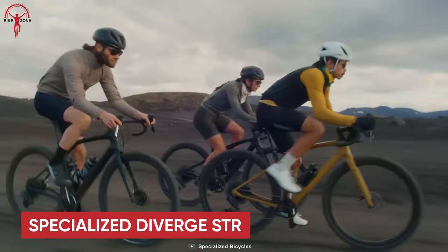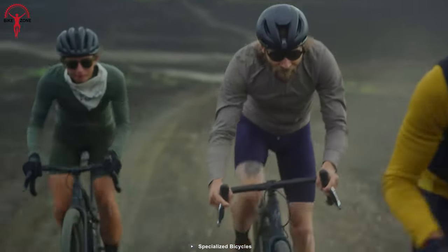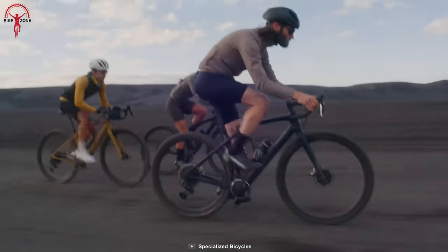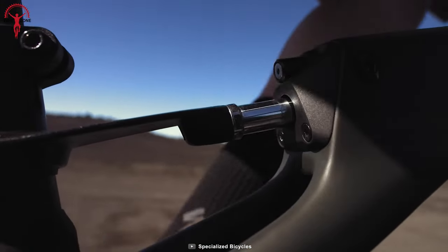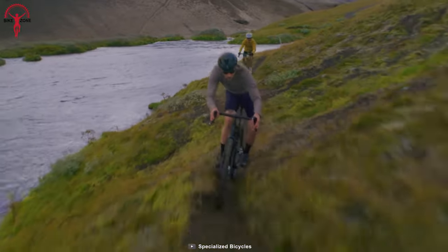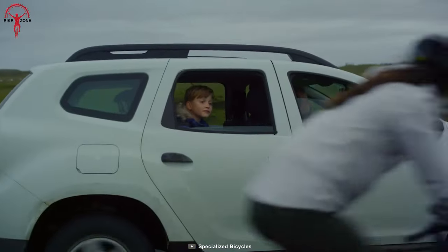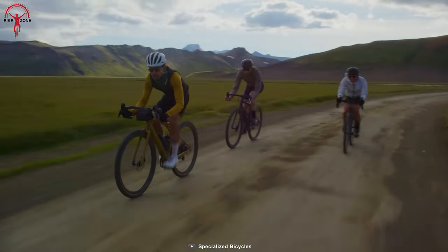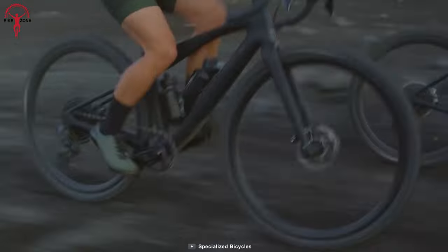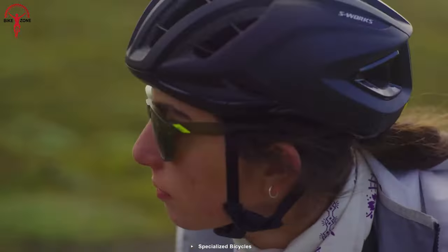Starting off with the Specialized Diverge STR. This gravel bike combines premium quality with unbeatable brand value. With the revolutionary Future Shock Suspension technology in the front and rear, it offers uncompromised compliance, enhancing control and efficiency while reducing fatigue. Say goodbye to weighty, sluggish pedal response — the Diverge STR outshines other suspension systems.